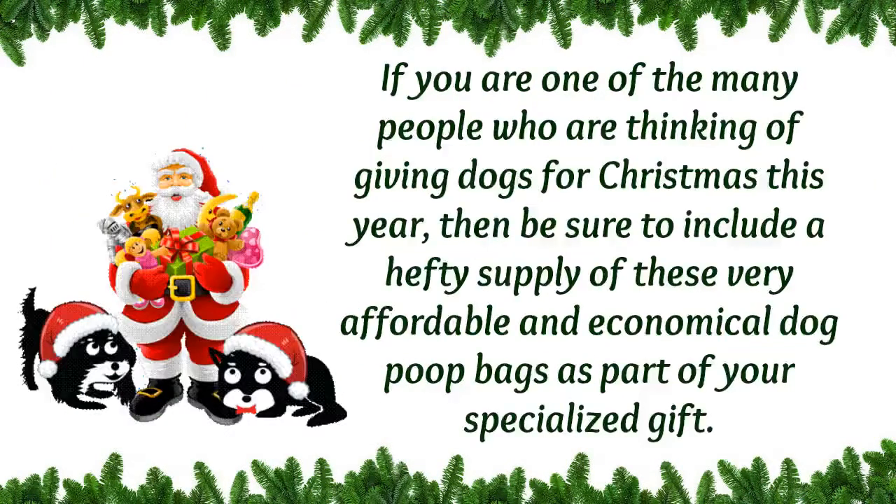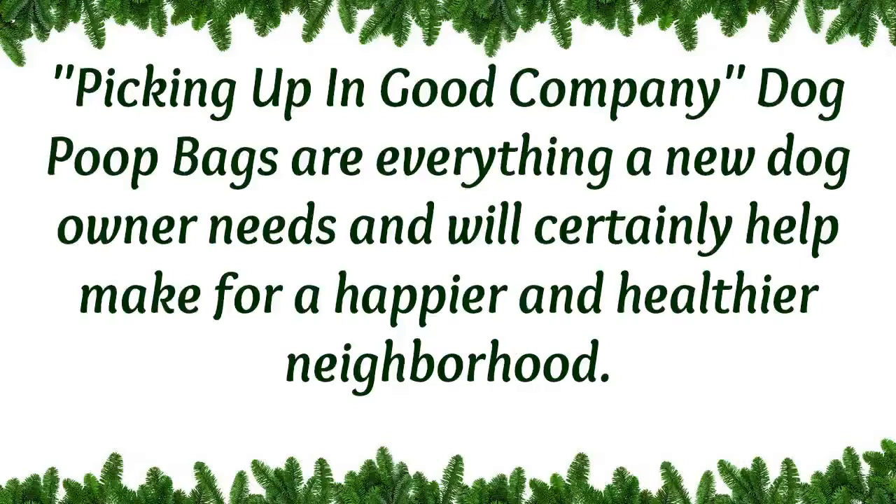If you are one of the many people who are thinking about giving a dog for Christmas this year, then be sure to include a hefty supply of these affordable and economical dog poop bags as part of your specialized gift. Picking Up in Good Company dog poop bags are everything a new dog owner needs and will certainly help make for a healthier and happier neighborhood.